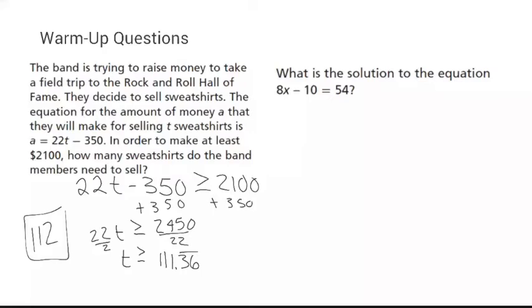Number two: what is the solution to the equation? When finding a solution for a single equation, that's whatever the variable is equal to. I'm going to add 10 to both sides, giving me 8x equals 64. Divide both sides by 8, and x equals 8.